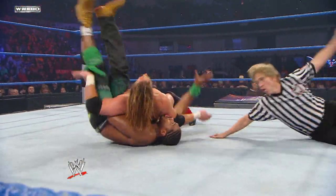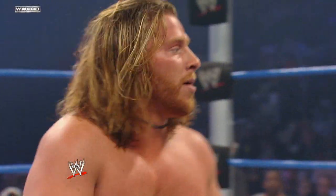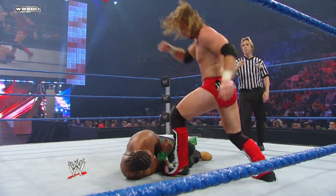Hawkins goes for the pin. Do you have a name for every maneuver? The upside down frown slam — would that be a smile slam? Taught to Hawkins by the great Norman Smiley.